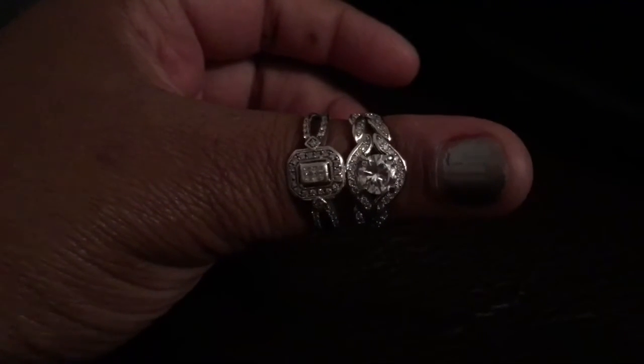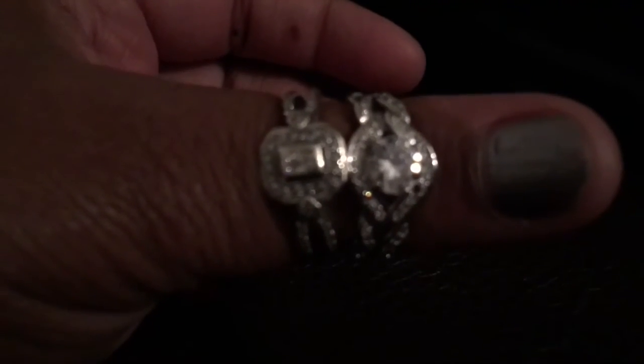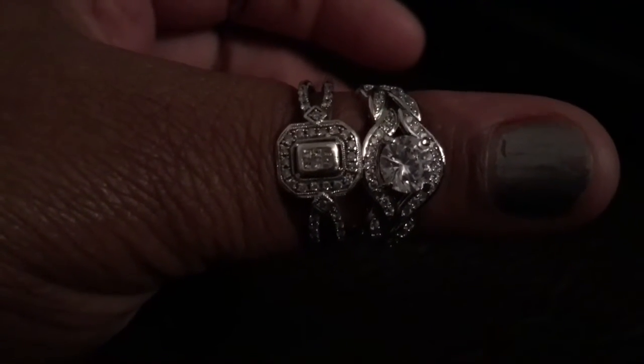Before I show you which ring came out of the bath bomb, I want you to look at this and see if you can guess which one it is. One is the ring that came out of the bath bomb and the other one is my actual wedding ring. See if you can guess and get it right.